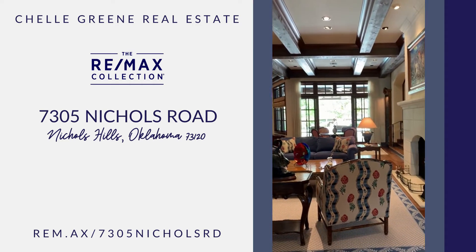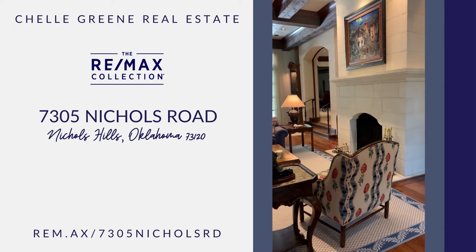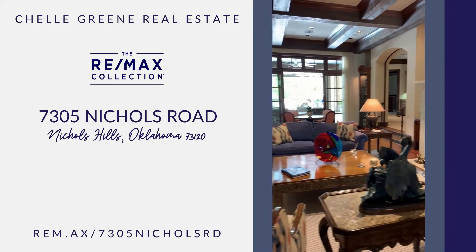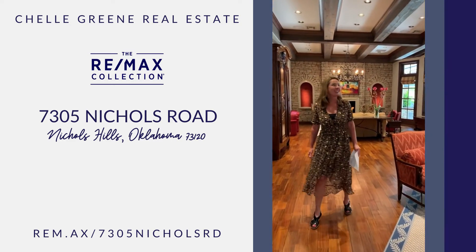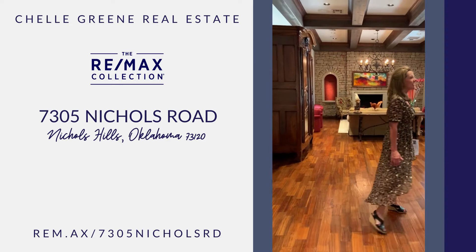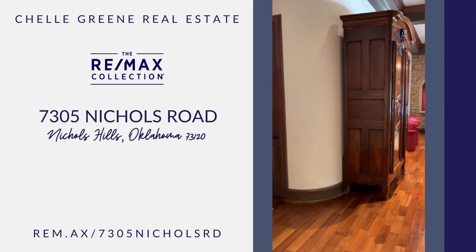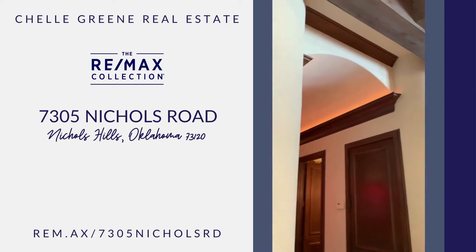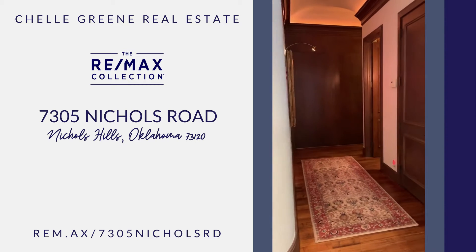The fireplace, the structure and design — it's just elegant. The attention to detail, the curved barrel ceiling and lighting, gallery lighting for art.